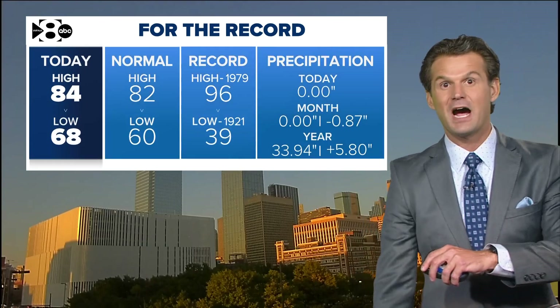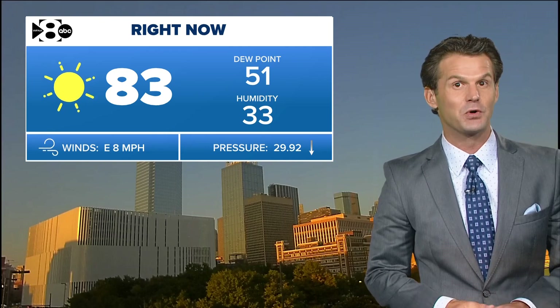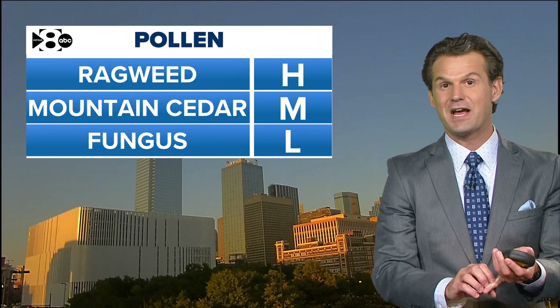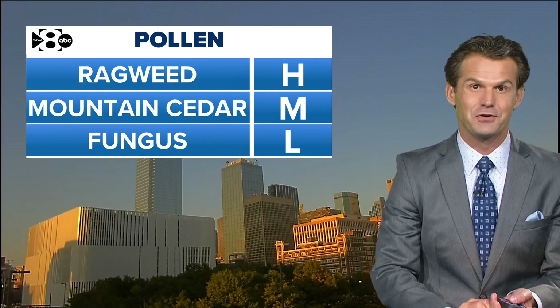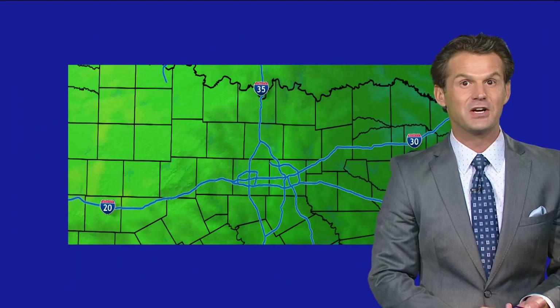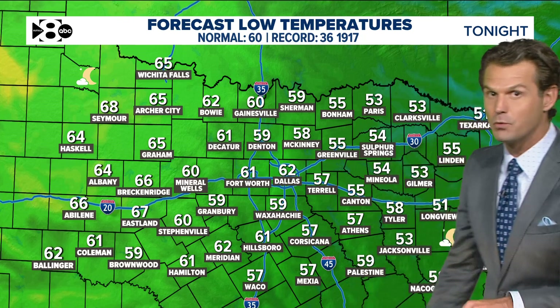Locally, today's high was 84 — the normal is 82, so two degrees above normal. Many areas outside of DFW were much cooler this morning, around 68 at DFW. Currently 83 outside with very low humidity, which is why this morning and afternoon felt nice. Pollen has not been pleasant though — ragweed stays high, Mountain Cedar is moderate, and fungus is low. Tonight into tomorrow morning should be the coolest night of the week.